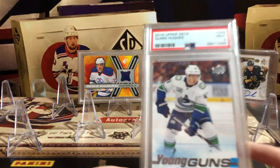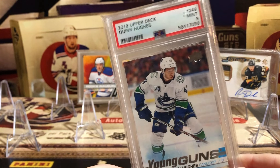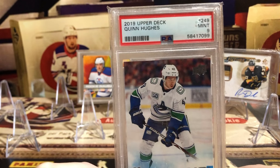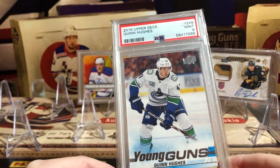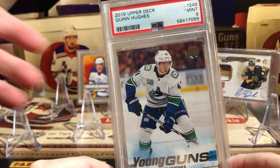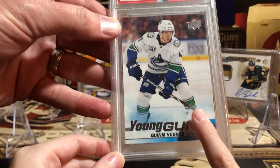Here is my button set show — first show we ever went to. My Quinn Hughes PSA 9. Love that card. It's my first big card, or my second big card actually. That was your first big show purchase, wasn't it? Yeah. It's worth about $70.